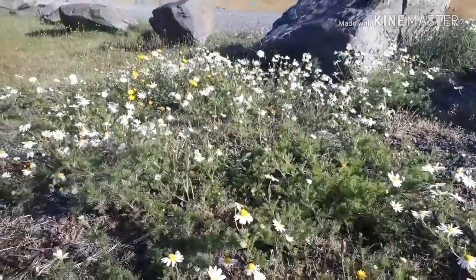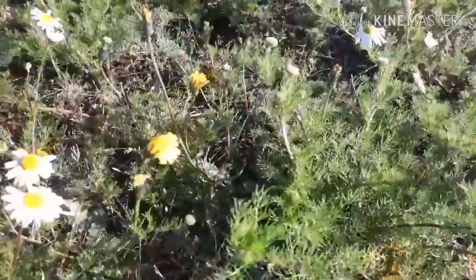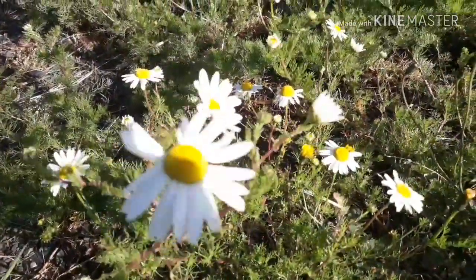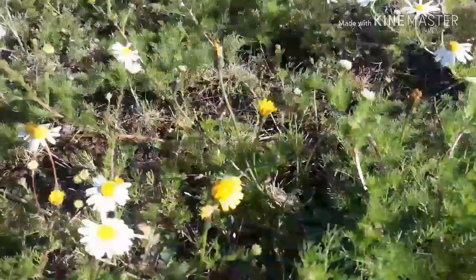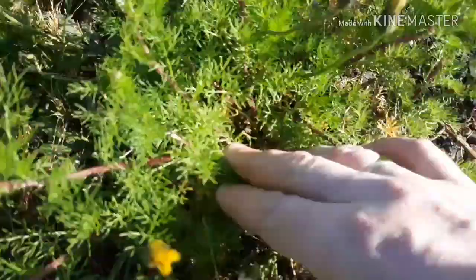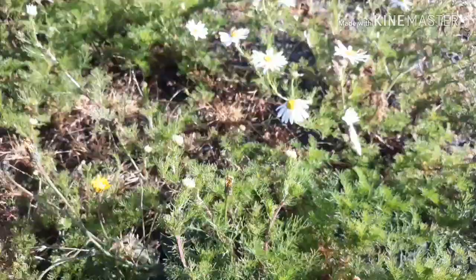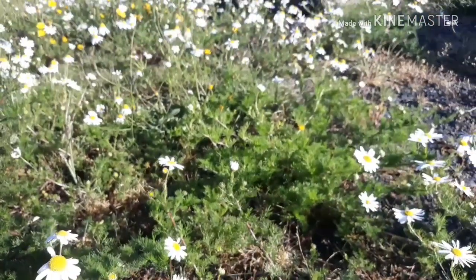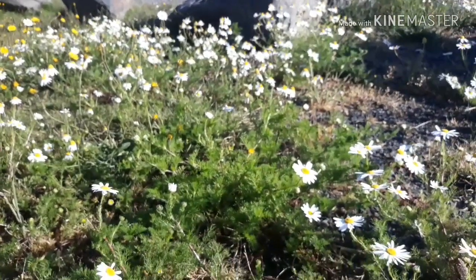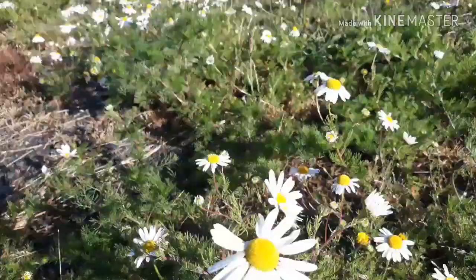This is a fairly common plant around the world. This particular patch I'm filming was filmed in the Falkland Islands. It's known as German chamomile, or Chamomilla recutita — another Latin name is Matricaria recutita. It's also known as scented mayweed. It has large daisy-like flower heads, is almost hairless on the stem and leaves, and can grow around 50 centimeters tall with quite an upright growth habit.